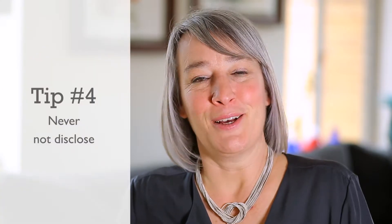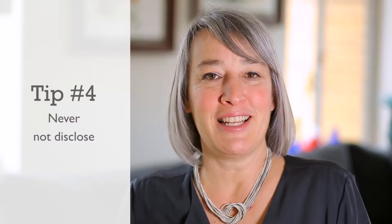I'm Jennifer Pollack with Keller Williams Realty Downtown, and today I'd like to share with you another tip on how to maximize your profit during the sale of your home. Disclose, disclose, disclose — that is my mantra for today.